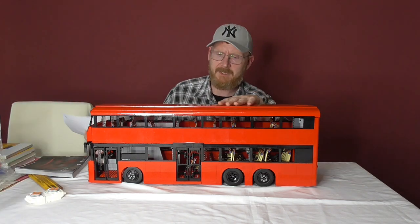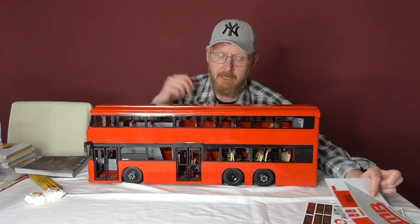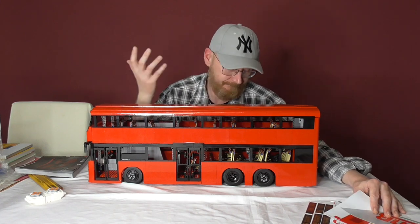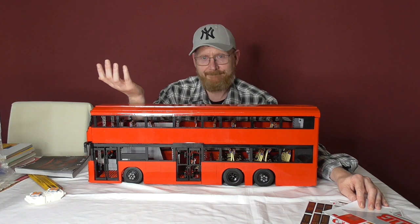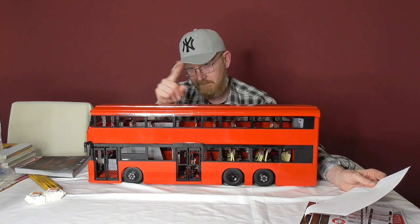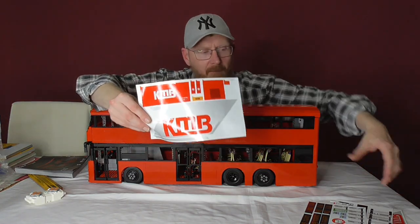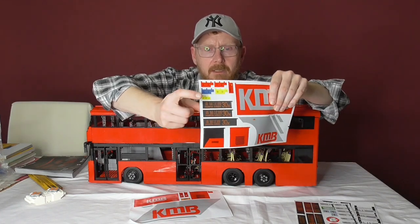This bus looks a little bit clean. The reason is I want to sell it because it's too big. A lot of the stickers go over several pieces, and the person who buys it obviously wants to build it again — that's the biggest fun part of a set. The building experience is the most important part, and he can't build it again if I've already applied the stickers. We have the stickers here; most of them are for the sides. These big ones are for the outside of the bus and the front side.